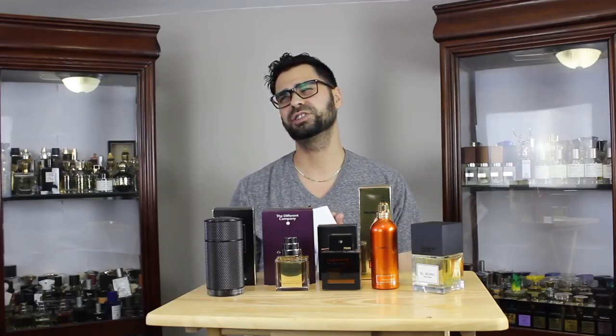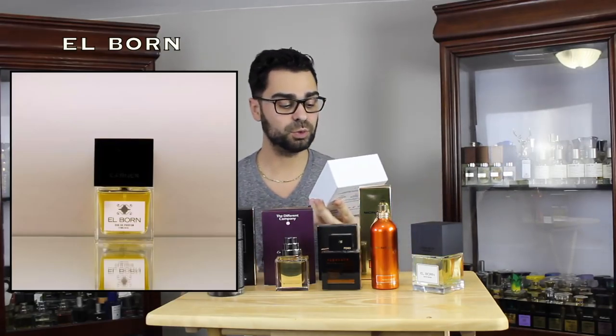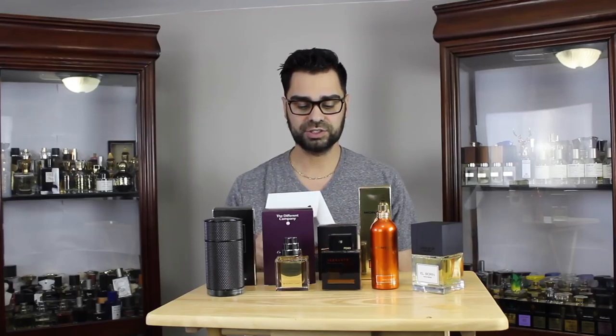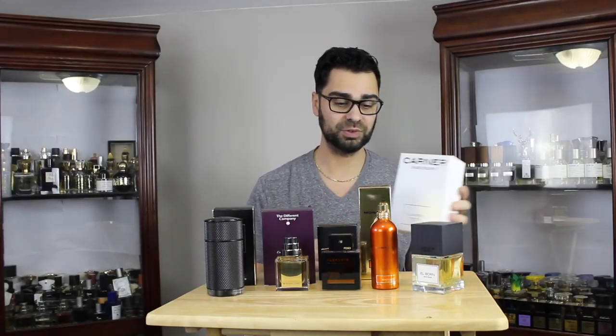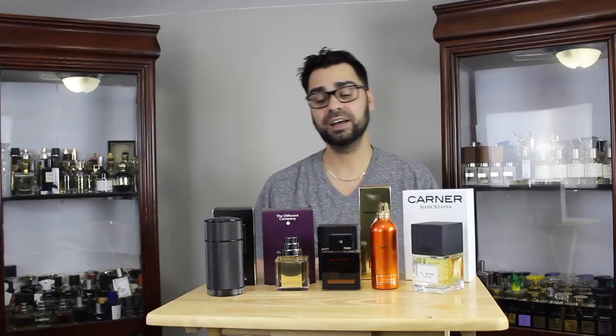Last but not least — the pièce de résistance — this is from Carnar Barcelona. I smelt this brand back in NYC at MiN New York and loved the Queer version, I think it was D600, which is close to a Black Afgano. I didn't get that one, but L'Born has been getting a lot of love in the Facebook groups, which got me interested. It's a beautiful scent, my first bottle from the brand, and now I'm thinking of pulling the trigger on Queer as well.